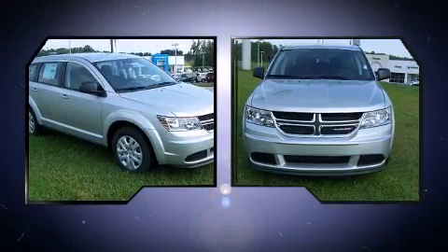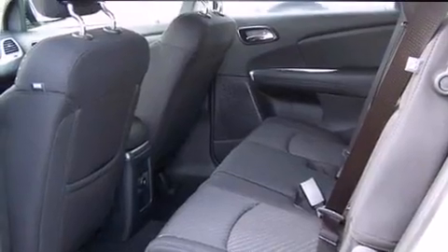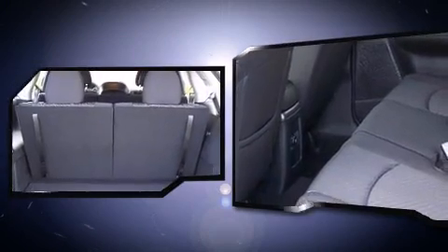Top features include power windows, adjustable headrests in all seating positions, speed-sensitive wipers, front and rear air conditioning, heated door mirrors, remote keyless entry, and one-touch window functionality.